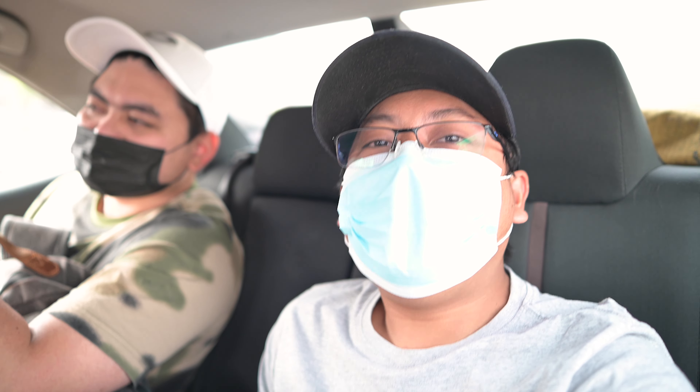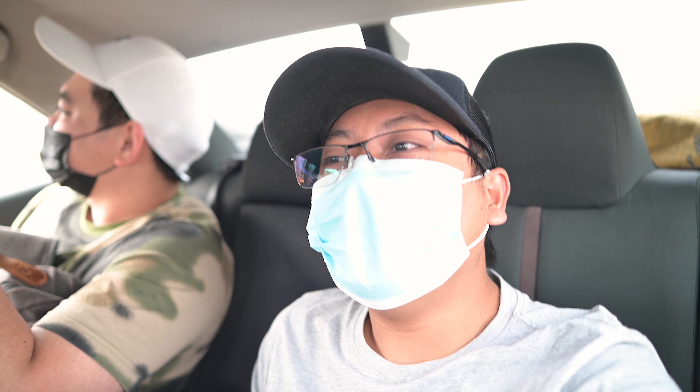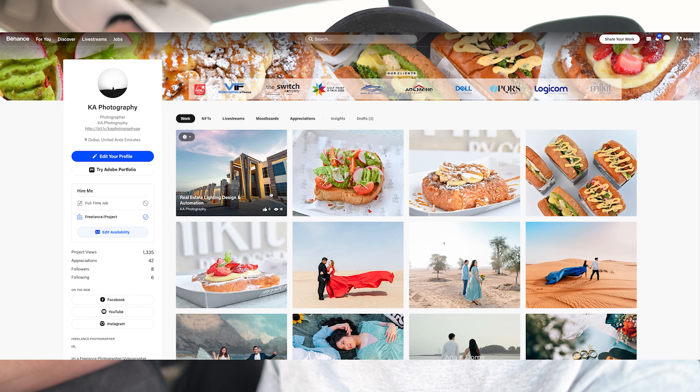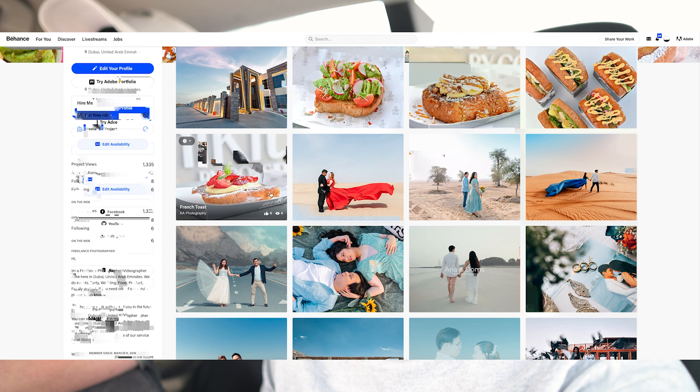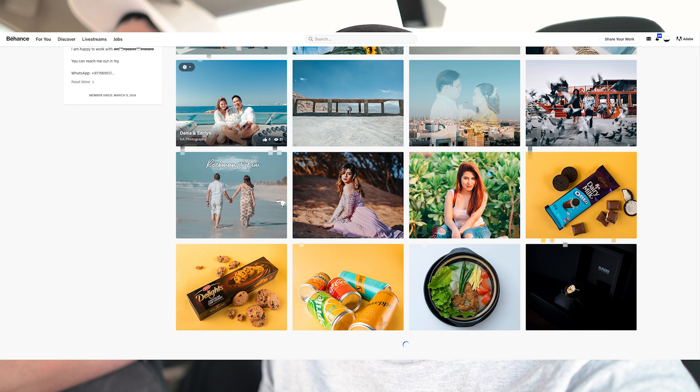They previously had shoots in Al Quoz and Sharjah. They have lots of projects here in Dubai, so every time they open a new project, they call us to make a promotional video for their Instagram. It's really hot outside, so they decided to pick a time before sunset. We will shoot before sunset and then after sunset to showcase the lighting design of the property.